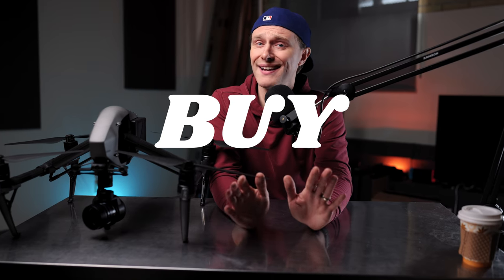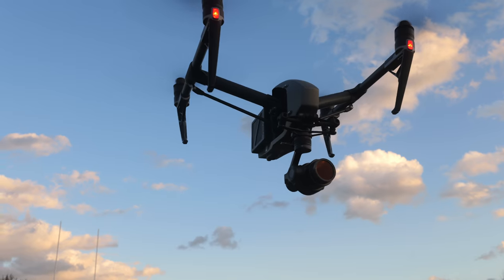So a question for you: should you buy, keep, or sell your DJI Inspire 2 drone in 2023? Let's roll.